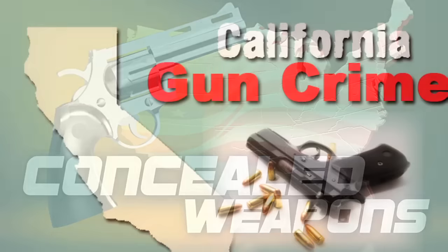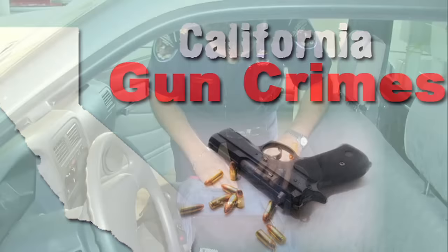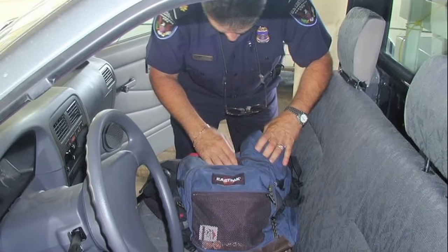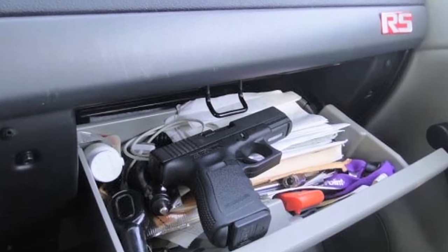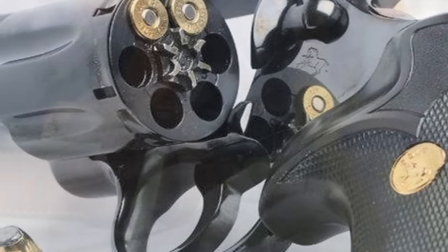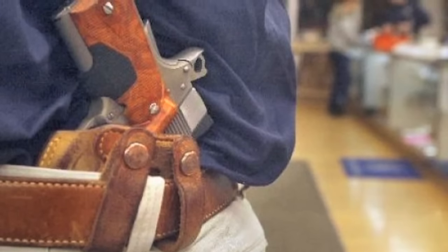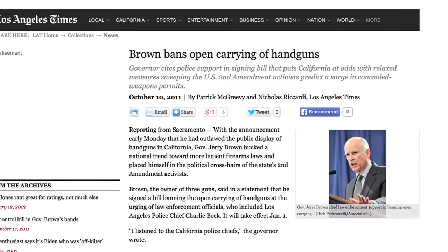Here in California, it's illegal to carry a concealed weapon. So having a gun in your backpack, inside your jacket pocket, or in your center console — that's illegal. It's also illegal to carry a loaded weapon in public. And it's even illegal to carry an unloaded weapon that's open and visible, such as on a holster on your utility belt, because back in January of 2012, the California legislature rescinded California's open carry laws.